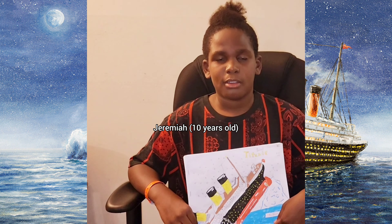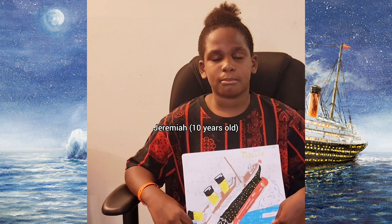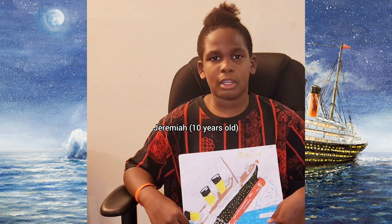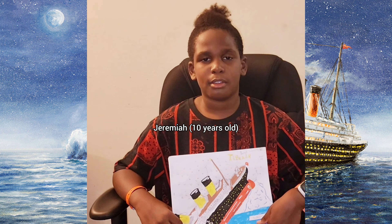Do you agree with that — that it should be left alone? Yes, I do. And why do you love the Titanic so much? I like the Titanic because it's fascinating — the facts, the looks, and just the whole storyline behind it. I like all the pictures that were taken. I like everything about the Titanic — the facts, the pictures, everything. It just looks like a beautiful ship. But then the story behind it is sad, but it is fascinating to research.